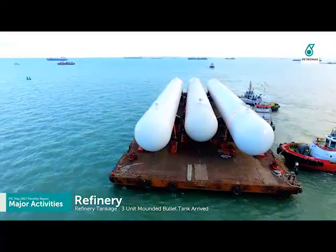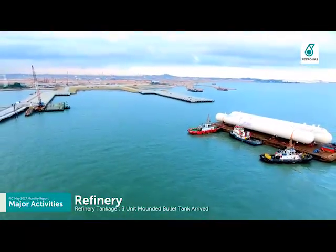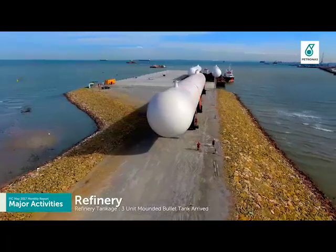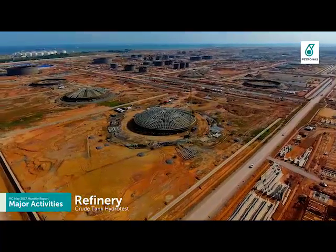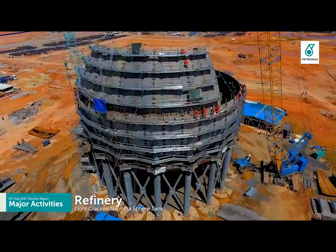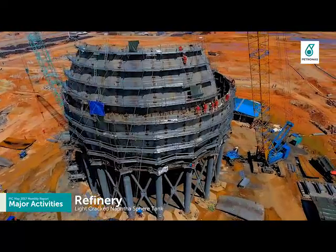Refinery Tankage accomplished delivery of three units of mounded bullet tank. Crude tank hydro test is ongoing, and installation of light cracked naphtha sphere tank shell cores is ramping up.